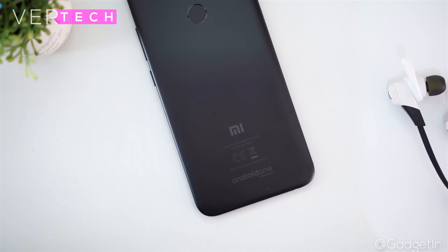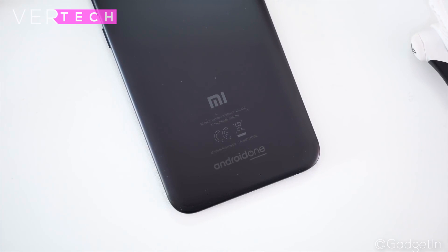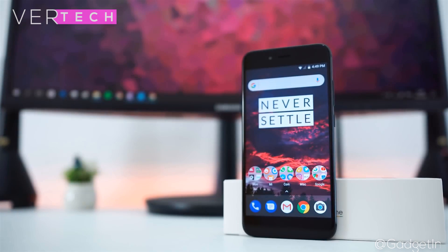The display is also quite good. It has a 5.5-inch Full HD IPS display with good-looking colors and contrast and is quite sharp. The only weakness is that it isn't 18:9 or bezel-less, but other than that this should be great.